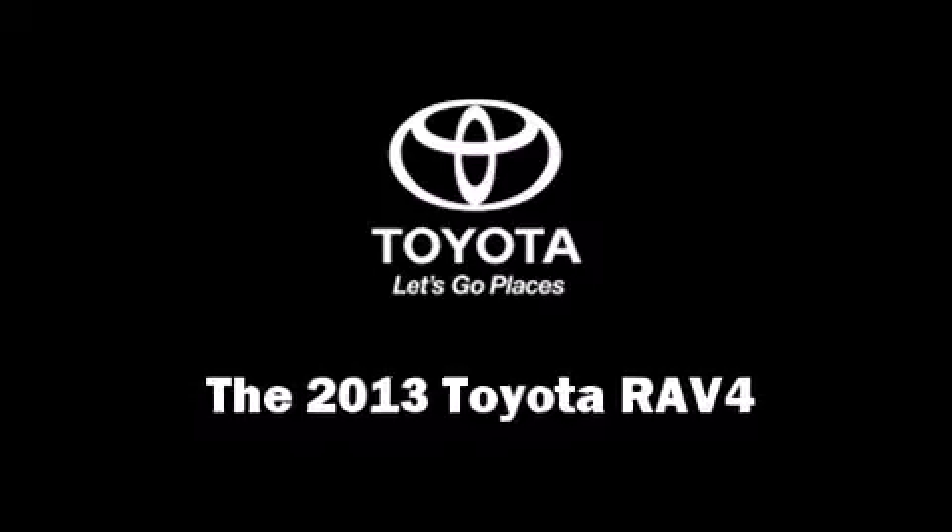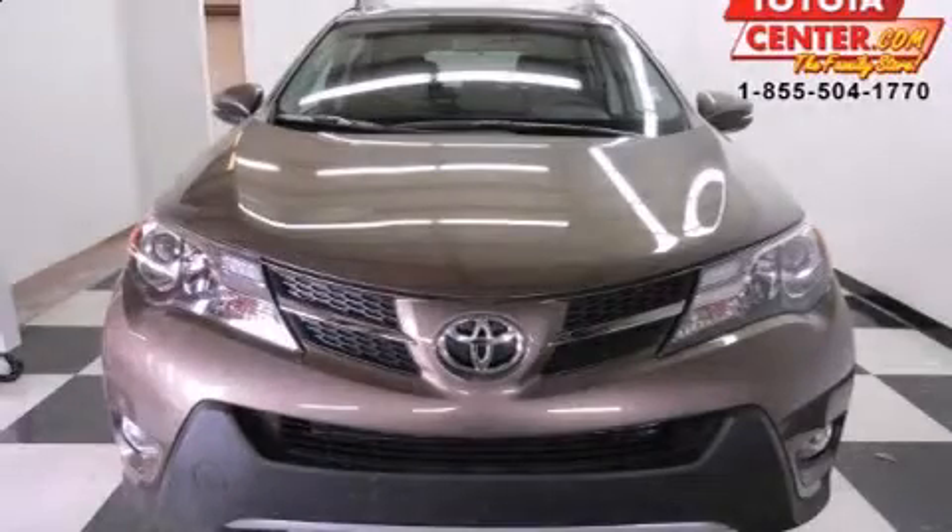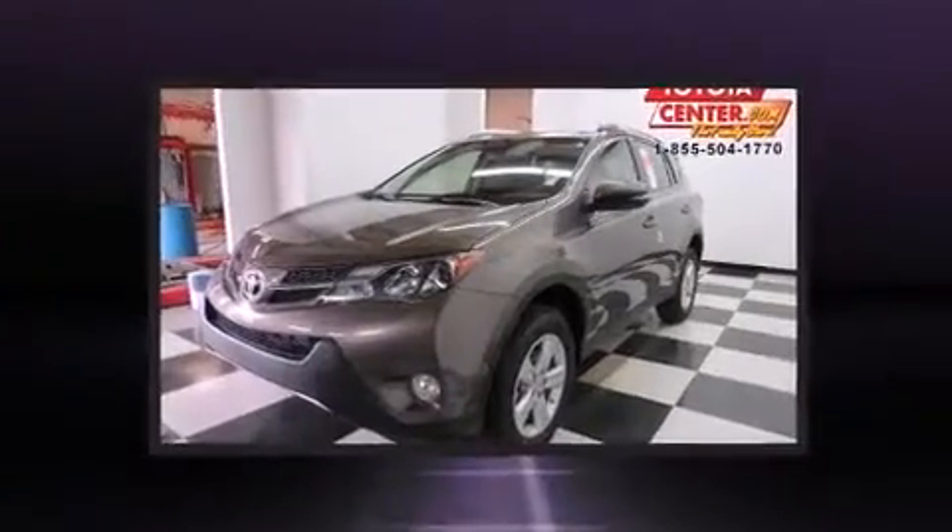The 2013 Toyota RAV4. It features an automatic transmission, front-wheel drive, and a 2.5-liter four-cylinder engine.